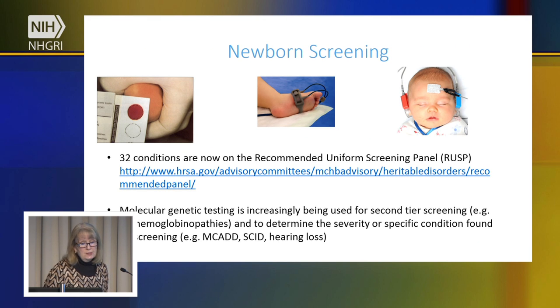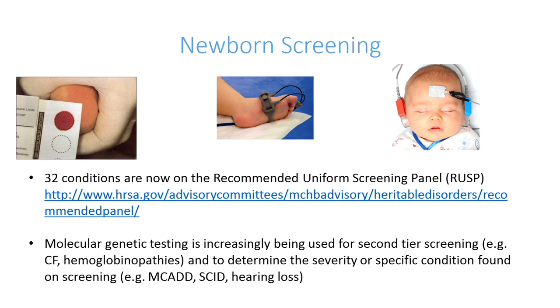There are now 32 conditions on this recommended uniform screening panel. These include not only conditions that can be tested for through taking a blood sample — the heel prick that newborns have before they are discharged from the hospital — but also testing for critical congenital heart defects through measuring the oxygen level in a baby's blood, and also newborn hearing screening, which is done prior to an infant being discharged from the hospital.